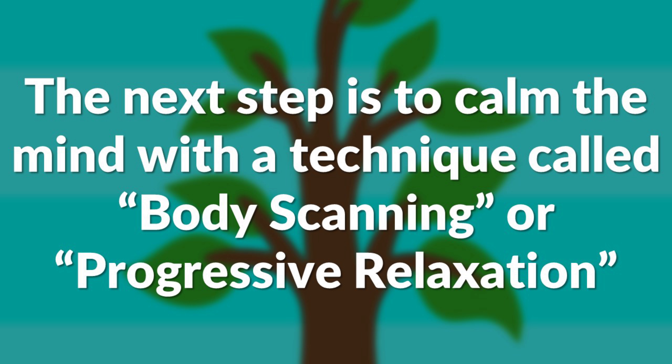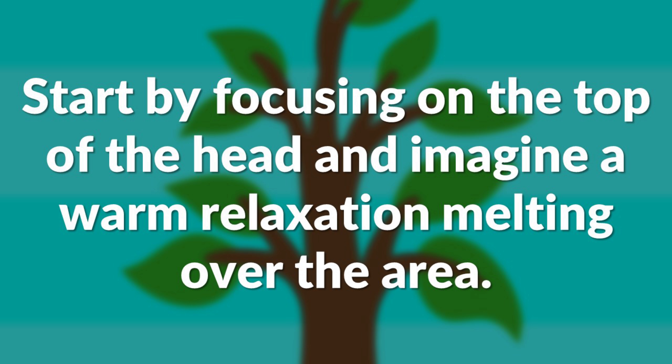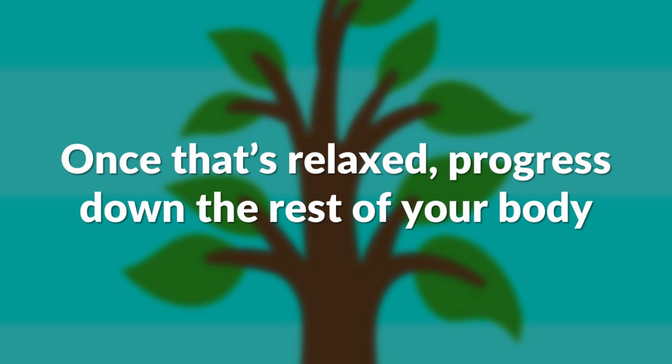We can do this through a technique called body scanning, or progressive relaxation. It's a type of mindfulness meditation where you relax all the muscles in your body one area at a time. Start by focusing on the top of your head and imagine a warm relaxation melting over the area, like a gentle sunlight is shining on it. Then once that's relaxed, move to your forehead, your eyes, your cheeks, your jaw, your neck, your shoulders, your chest, your stomach, all the way down to the tips of your toes.